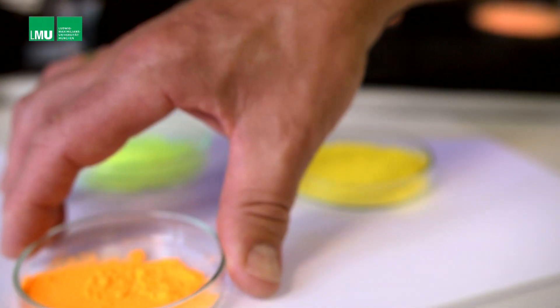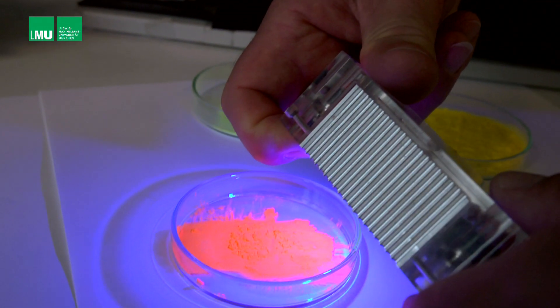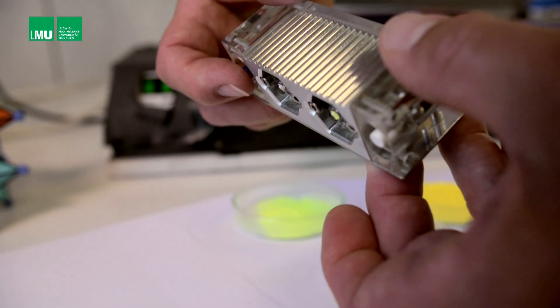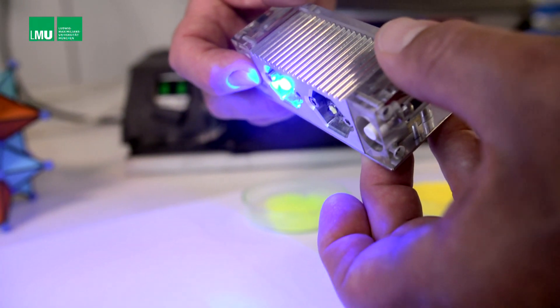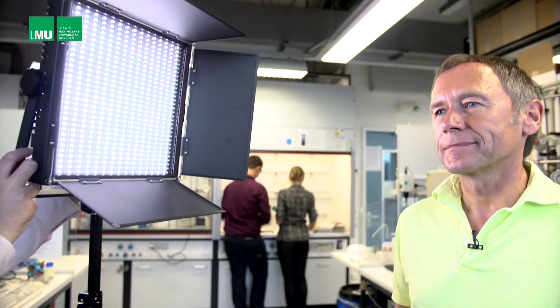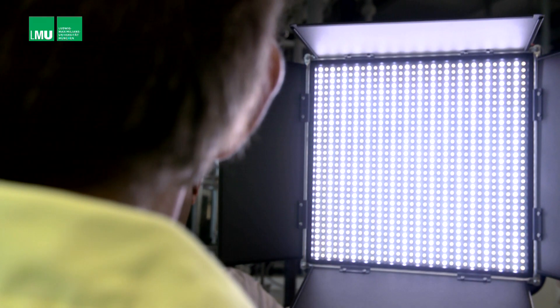But this substance had more to offer. On exposure to blue light, it emitted an intense orange-red glow. Schnick's team went on to coat blue LEDs with their orange pigment and a second yellow-greenish powder. Unlike the former cold LED light, these dyads emit a pleasant warm white light.